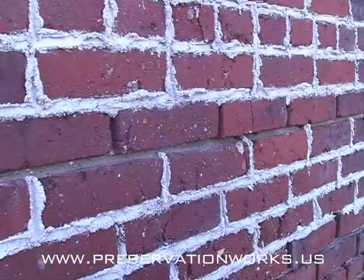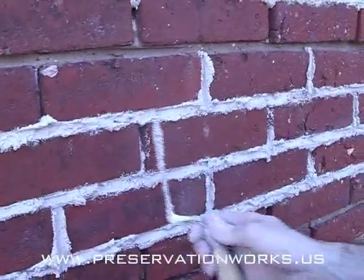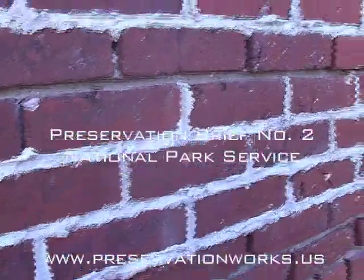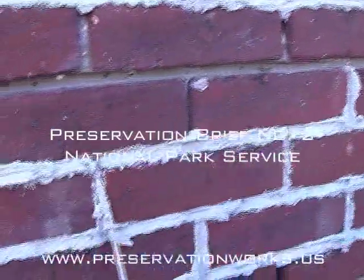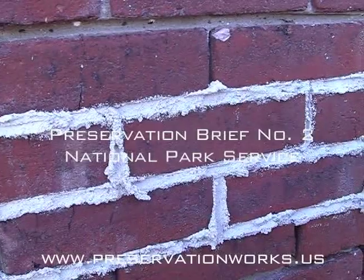For additional information on repointing, go to the internet and search for Preservation Brief No. 2 from the U.S. Department of Interior. This document is a layman's primer for better understanding the relationship between mortar and masonry.